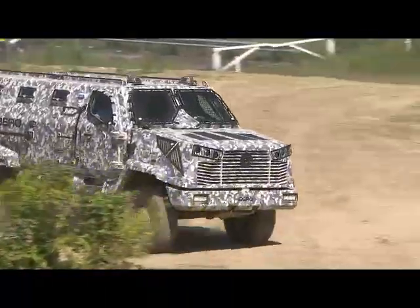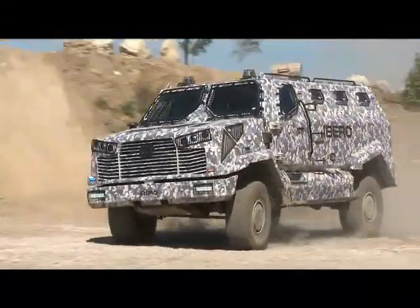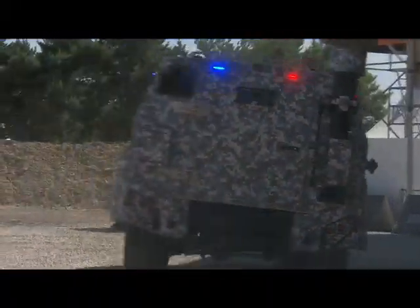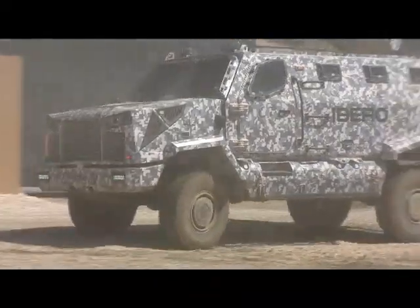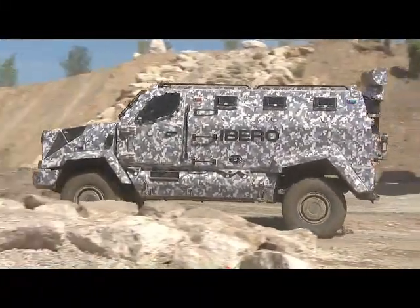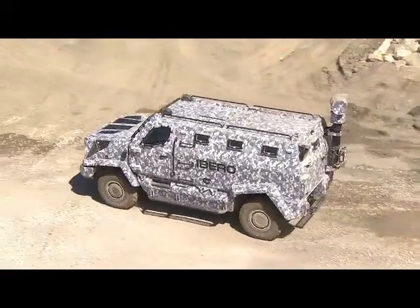As this impressive vehicle makes its way back down, let's have a look at its capacities. The iBORO SMV-20 has off-road skills which place it at the top of its category. As we're going to see now, it has a ground clearance of 450 millimeters.